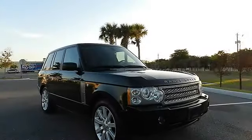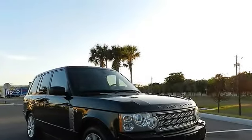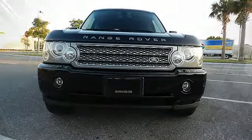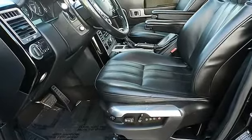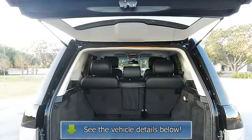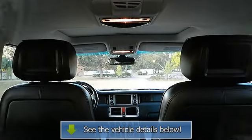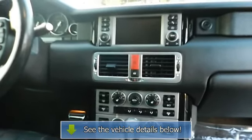Exterior mirrors, 4.2L supercharged 32-valve V8 engine, 4-channel 4-wheel all-terrain anti-lock brakes, 4-wheel electronic traction control, 60/40 split folding rear seat with adjustable head restraints, 6-speed automatic transmission with normal, sport, and manual shift modes, command shift locking torque converter, and 8-airbag supplemental restraint system (SRS).